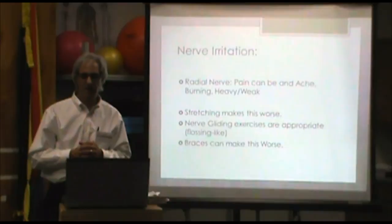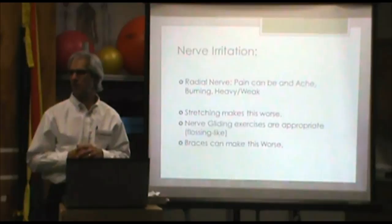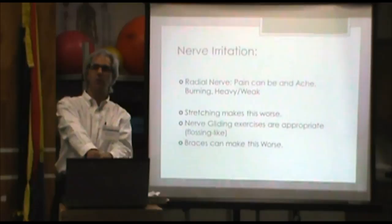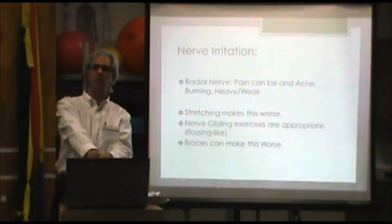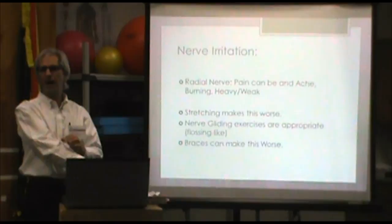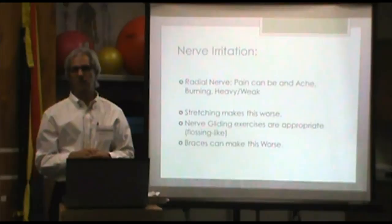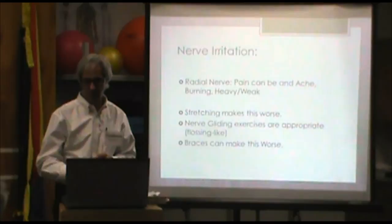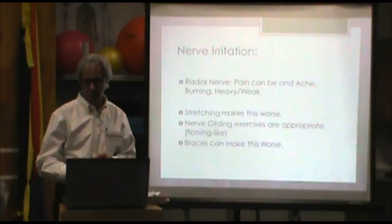Nerve is really unique — it can feel like an ache, some burning; people may say their arm feels heavy or weak. Sometimes that's characteristic of nerve pain. Nerves don't like to be stretched and they don't like to be compressed. A very typical thing we do to help with extensor tendon flexibility is stretch it. But if the radial nerve is entrapped there, that stretching activity is going to really aggravate the condition — it's not getting better. That's one reason why — and that's why it's essential to know what you're dealing with, whether it's nerve, muscle, or a combination.